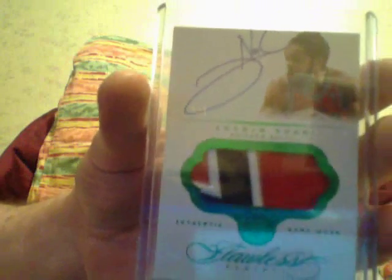Then we've got one of my favorite guys, Joaquin Noah — patch, number 5. This is the Emerald, number 5. I have the Ruby, I have the Gold, and now I got the Emerald.